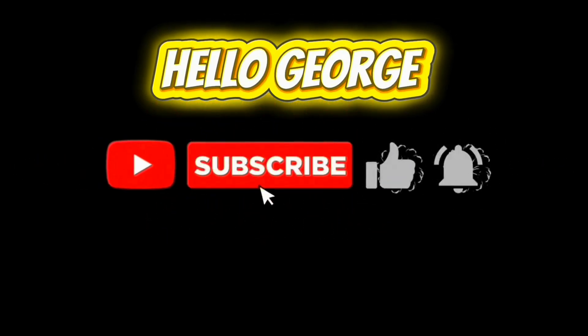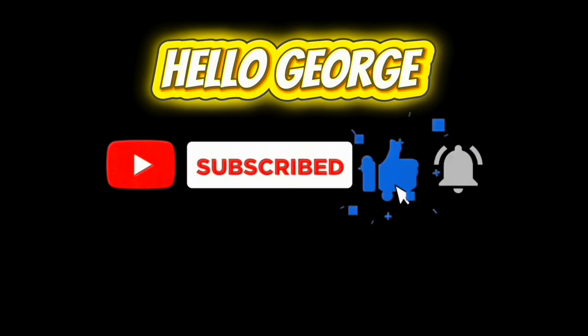Please don't forget to like and subscribe to our channel. Hello George. Thank you. Have a great day, everyone.